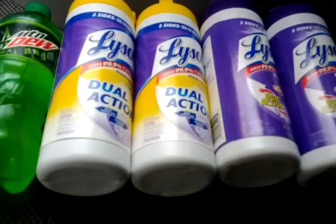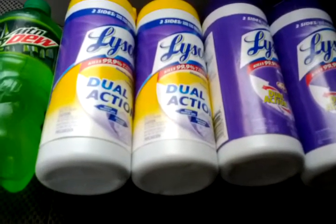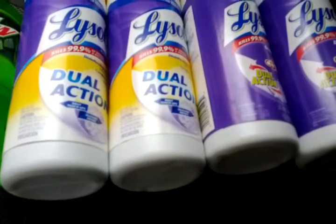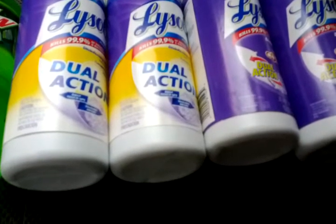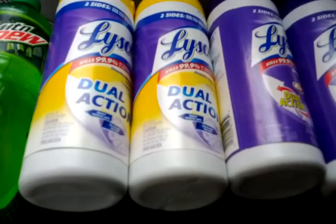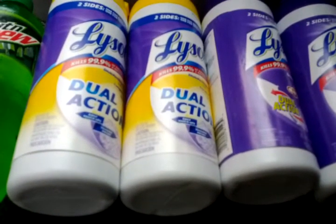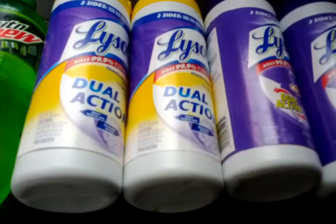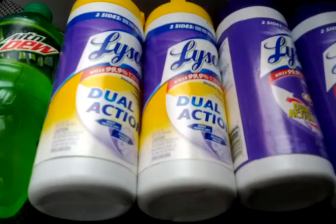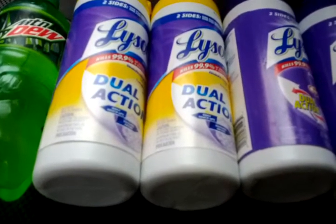I came in here to work this Lysol deal. I wasn't really sure how it all worked, but I was watching some people's videos and decided to go ahead and try it, especially since we have some video value accounts that expire — I'm assuming after the 30th. They were $3 off two Lysol products and I have two video value accounts. I also had $4 in plus ups expiring today, so I wanted to use those.